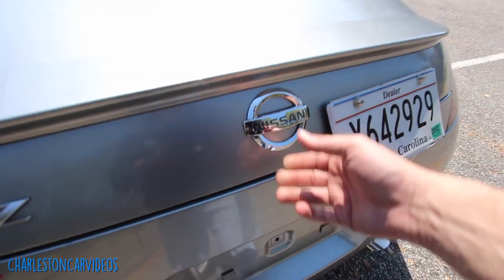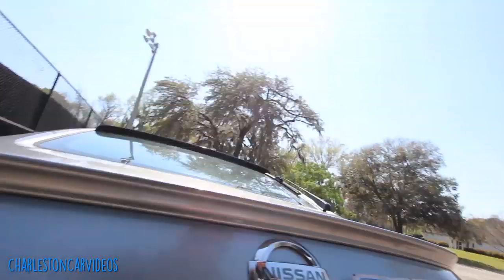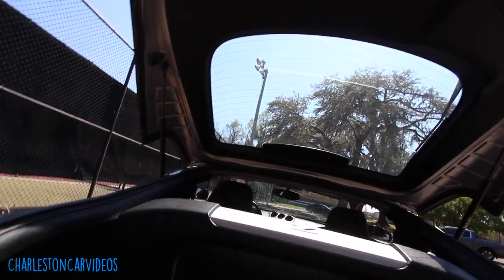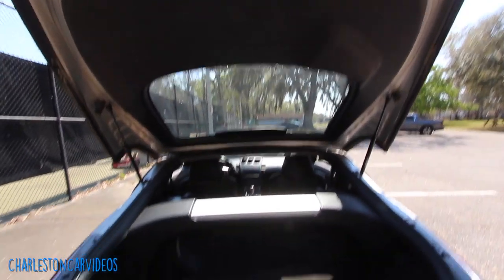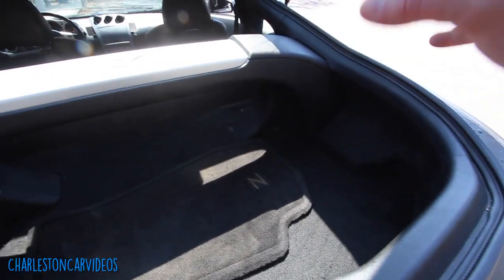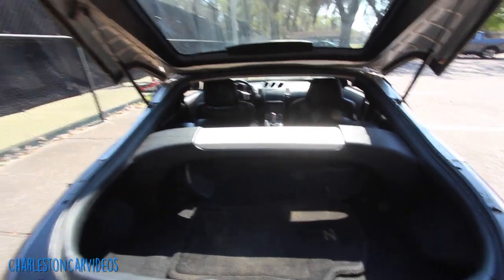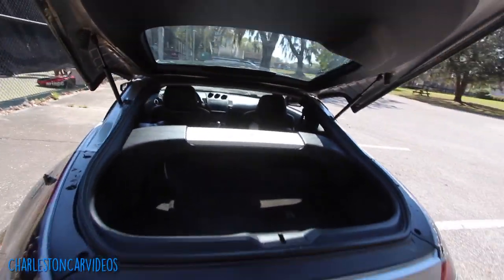We've got a button right there to open up the hatch. One thing for sure — the shocks are in great shape, holding this whole hatch up really well. Here's your trunk space in the back of the 350Z. This is not something you're going to buy if you need a lot of cargo room, but it does have enough room to get groceries back there, or maybe throw some golf club bags and tennis rackets in. There's also a full-size spare sitting right under there — very nice. This is essentially a two-seater vehicle.